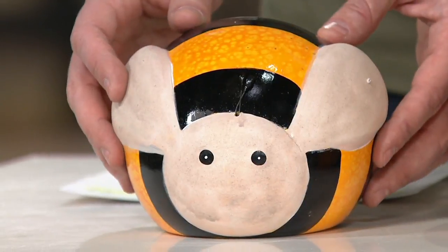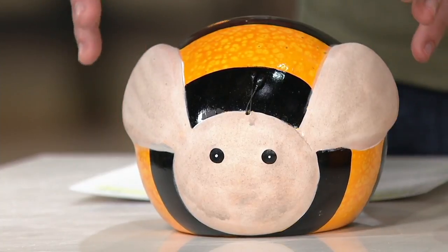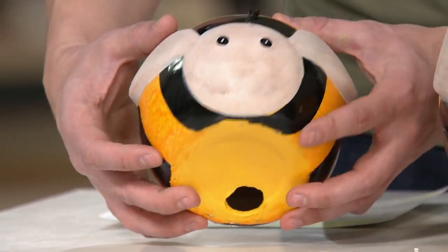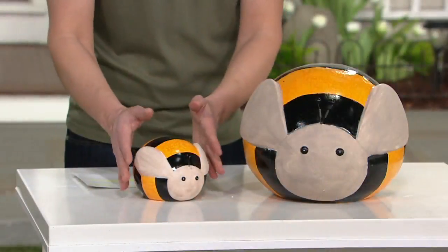They're just so adorable. These are actually ceramic and cement construction, so they're great for anywhere indoors or outdoors. They're a hollow construction on the inside, so you don't have to worry about these being too heavy. You'll be able to pick these up.